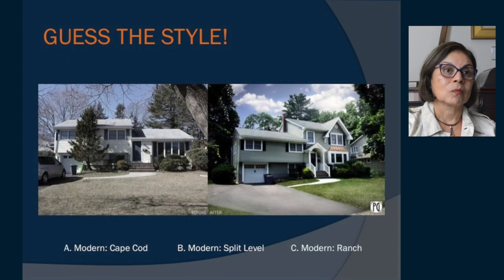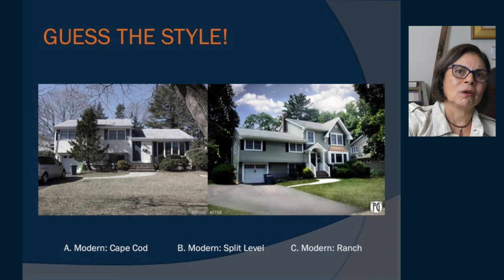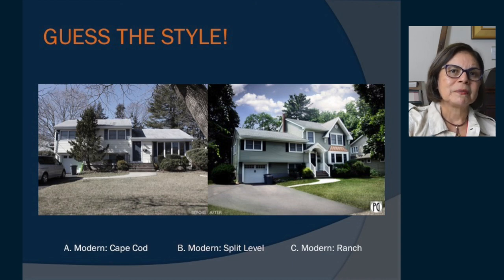Here we have a before and after — is it a modern Cape Cod, modern split level, or a modern ranch? Looking at the before picture: this house has the lower level with the garage and TV room, then the main level has the living room, and the third level has the sleeping area. The after, of course, is the added space over the main level for a master suite. That one is the split level.